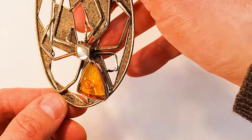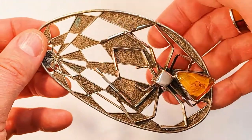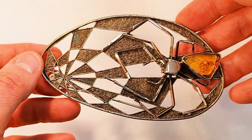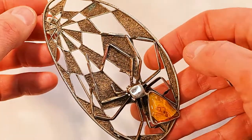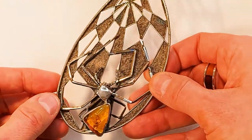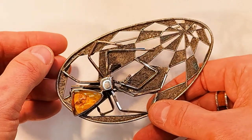Nummer 8: Das ist ein Stück mit einem Insekt – und zwar eine Spinne. Diese wurde auch als Spinne in Silber gefasst. Das ist ein außergewöhnlich schönes, seltenes Stück. Das hat ein Warschauer Künstler vor ungefähr 30 Jahren gefertigt.